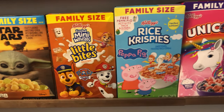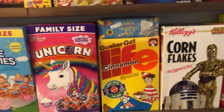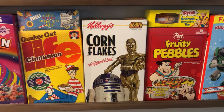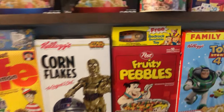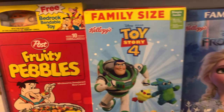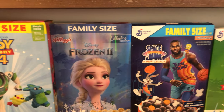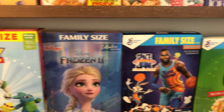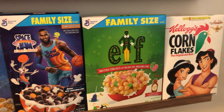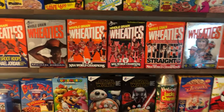This bottom row we did for my daughter, so these are mostly newer boxes — the Life, Star Wars, and Fruity Pebbles are older. I have a couple of those with different toys. What's cool about most of these boxes is they're mostly double-sided too, so you can flip them over.